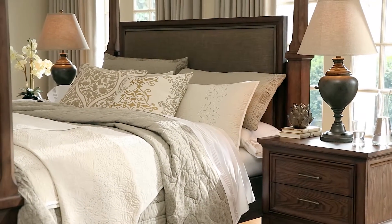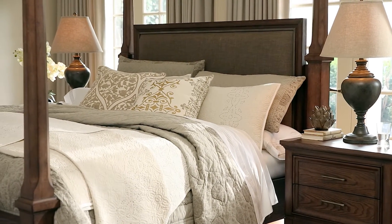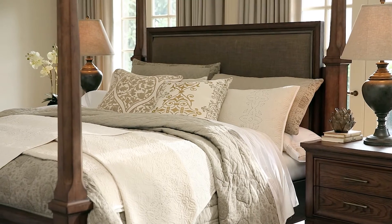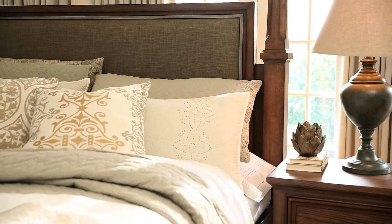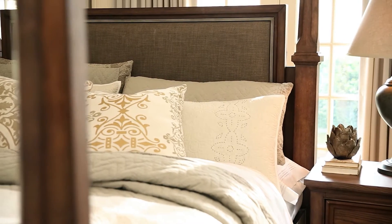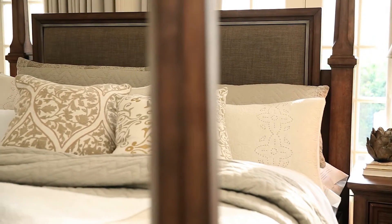You know the bedroom isn't just used for sleeping, so why buy furniture that isn't as stylish as it is comfortable? The Mardini Collection gives your room the update it's been asking for, in a look that's brimming with ambiance.